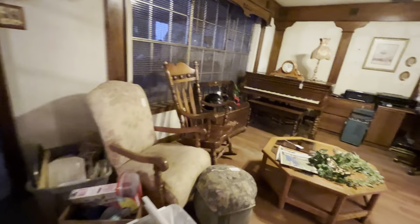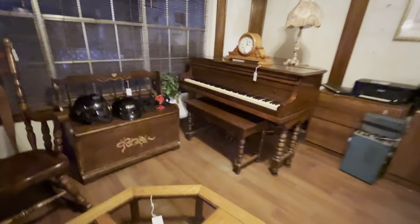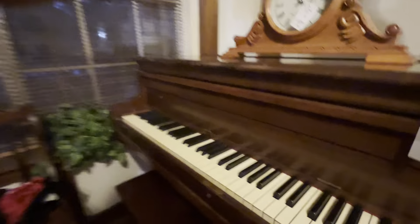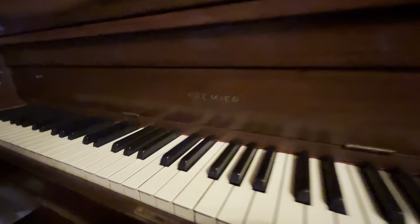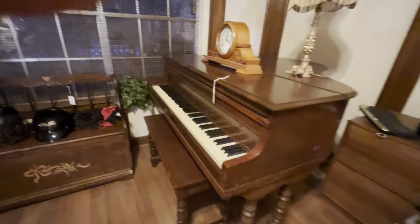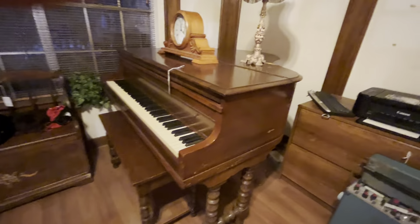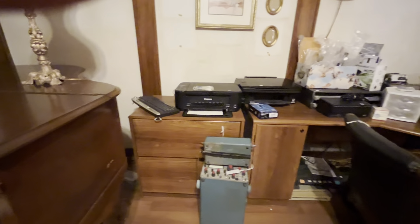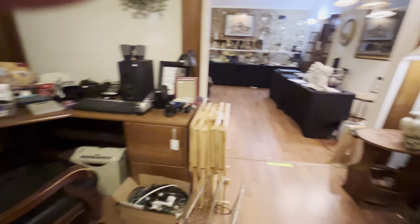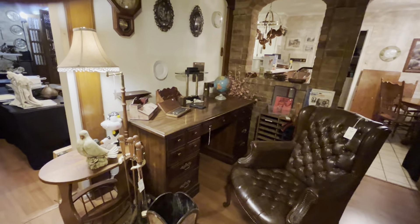Moving into this room, we see we have a couple of rockers and a baby grand piano. We do have a couple of piano movers that we have used in the past, so if you're interested in buying this item, that is something we can help with. And there's also this nice wood desk and leather chair.